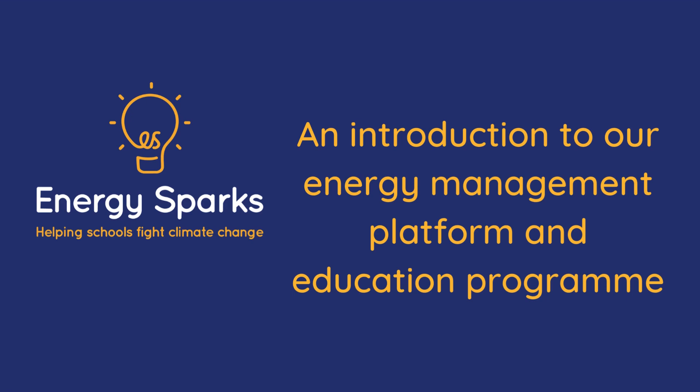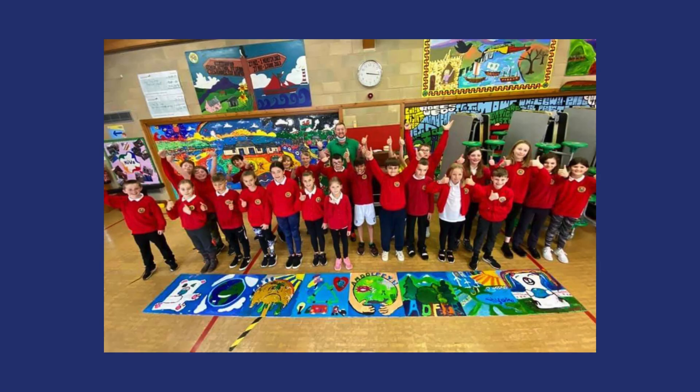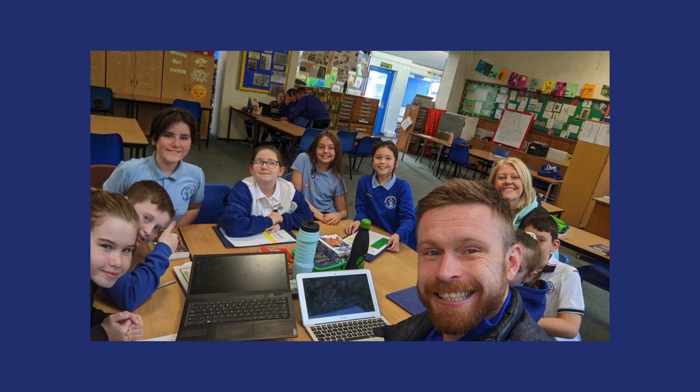Hello, we'd like to introduce you to EnergySparks and show how our online energy management platform can help your school to cut its energy bills and carbon footprint. EnergySparks is a registered charity. Our vision is a sustainable future in which the school community is at the heart of measurable action to tackle climate change.